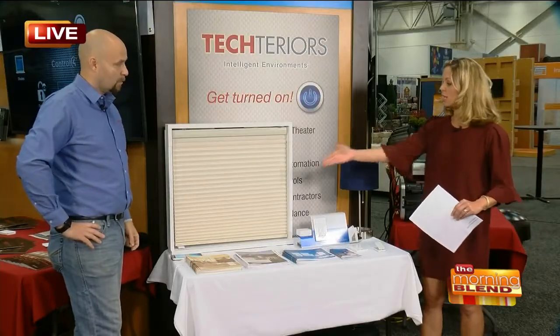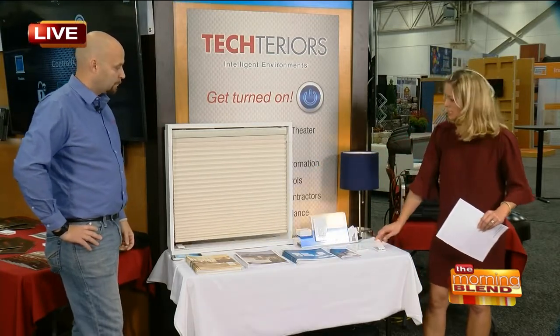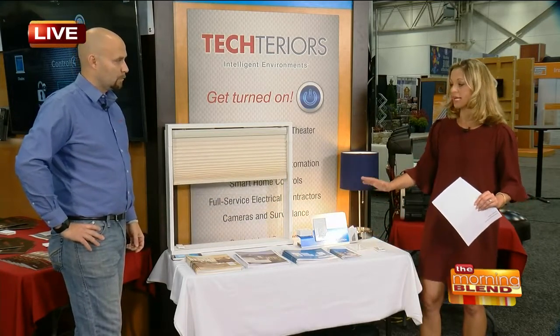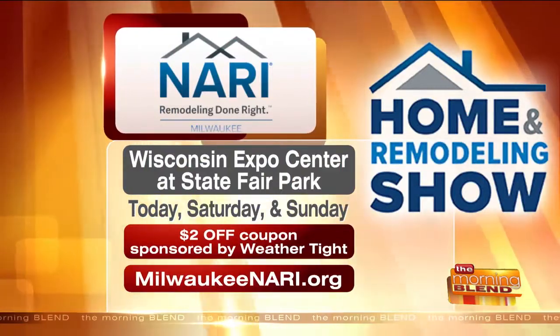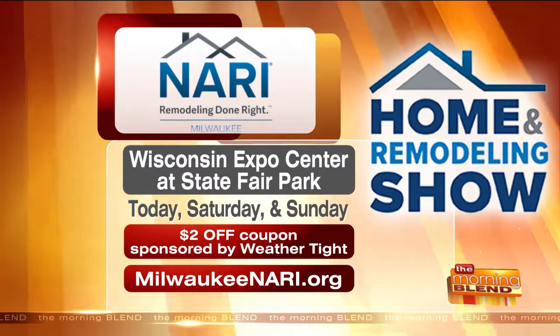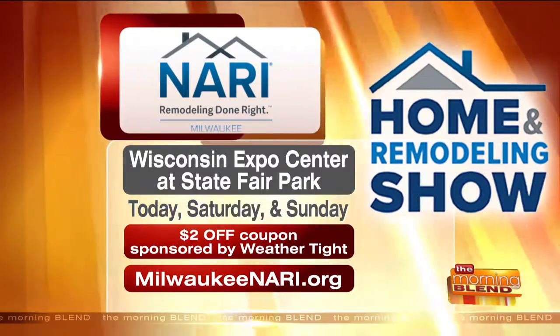We talked about being able to do so much of this from away from home too, and you can do it from your phone, which is so fantastic. Press 'daytime' — good morning, everybody! You definitely want to come check all this out, because there are so many features you can customize. While you're doing a renovation is the perfect time to implement all of these things, but you can do it anytime without a major remodel. Kevin, thank you so much — really appreciate your time. Techteriors is right here at the Milwaukee Home and Remodeling Show. You can get $2 off your admission from WeatherTite by going to milwaukeemary.org to get a coupon.